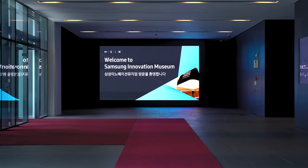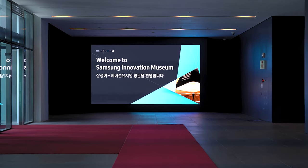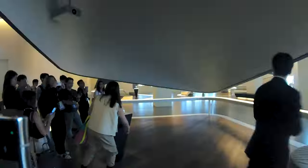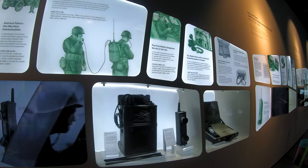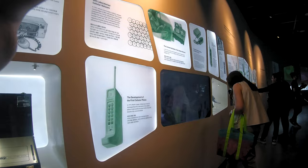Our first stop at the Samsung Digital City was the Samsung Innovation Museum, which is also where most of the tour was centered around. The place might be called the Samsung Innovation Museum, but not everything is Samsung. The tour started with the guide showing us the beginning of technology itself — from how electricity was discovered to the invention of the telegraph and even the phonograph. So yes, this is real old school stuff.